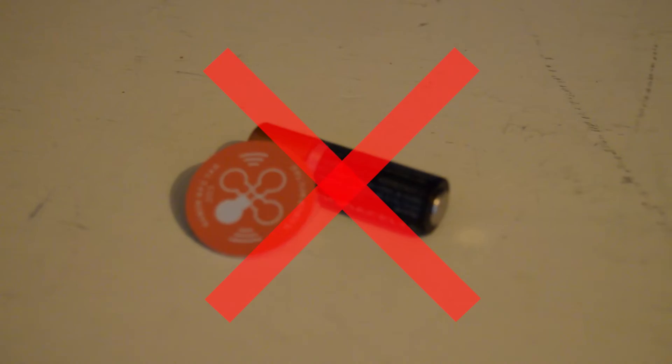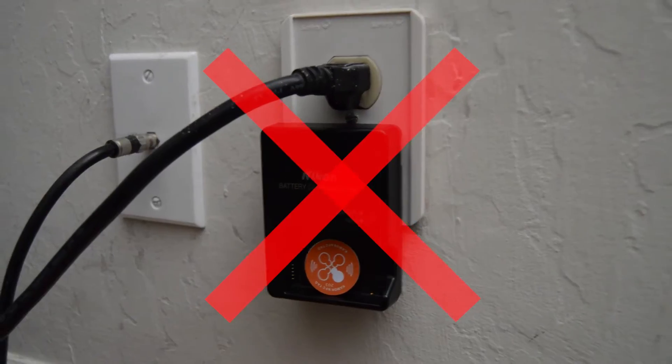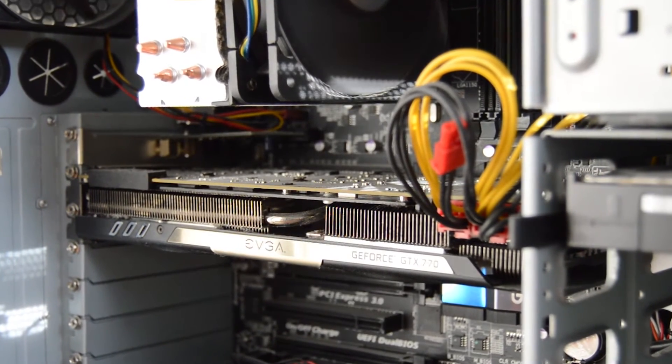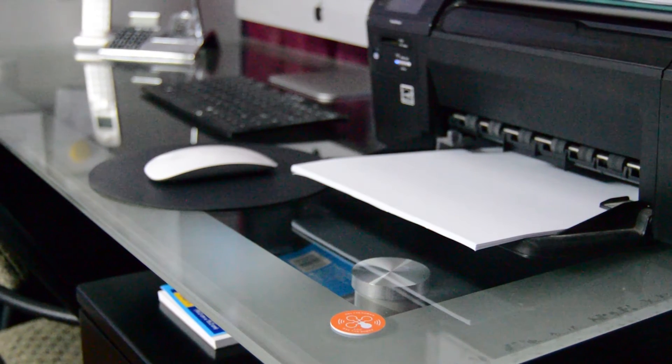NFC tags are special because they are passive devices. This means that they operate without the need for a power source. This also means that they cannot do any real processing on their own. If they don't need any traditional form of power, how are they powered?